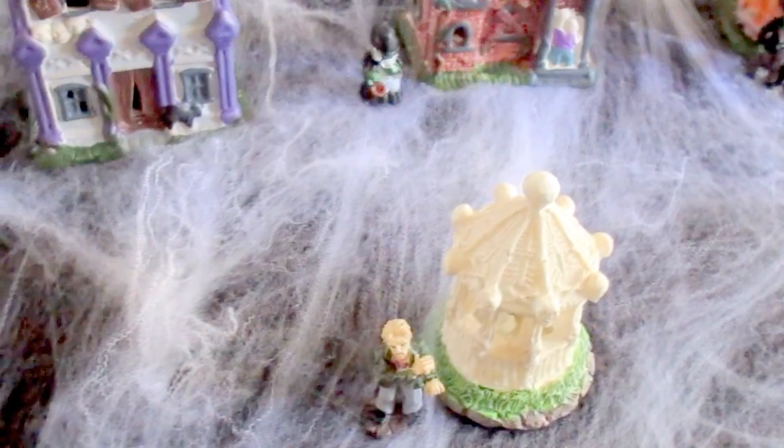And then I put spider webbing at the top so it can kind of look like a haunted, foggy kind of village.